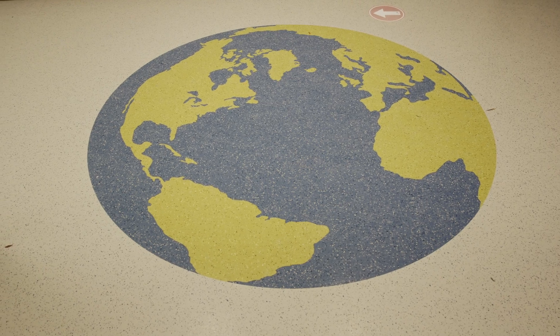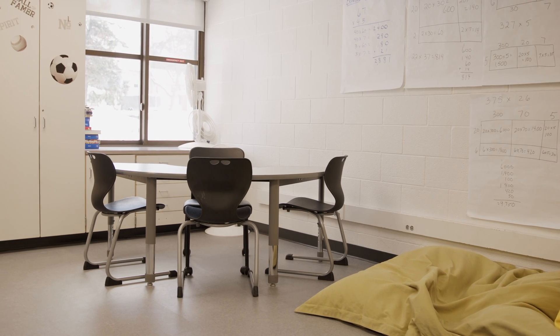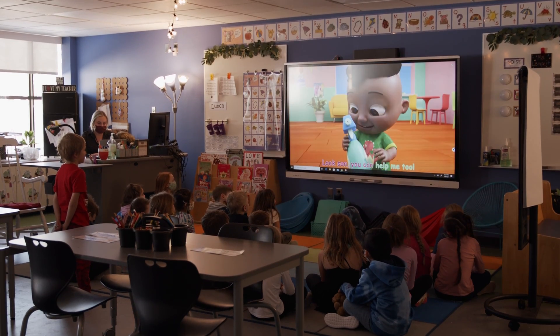We have new flooring in the classroom — it's a tile floor so it's easy to sweep. We have new furniture and new technology upgrades. But one of the things that may go unnoticed if you were to walk through the building is the addition of new lighting in each of the classrooms.